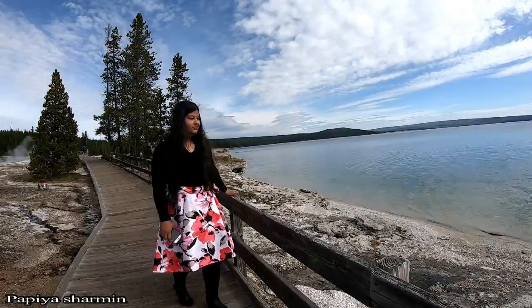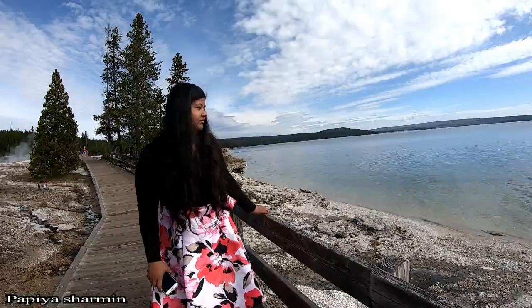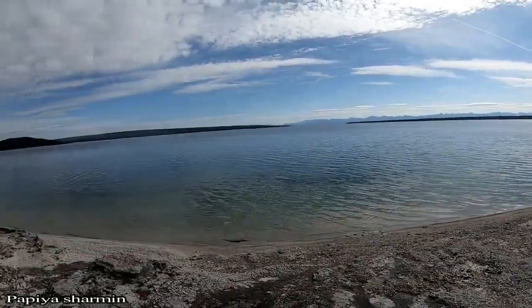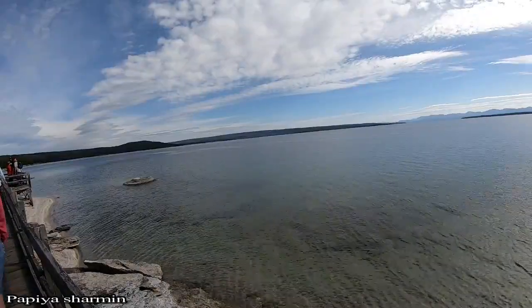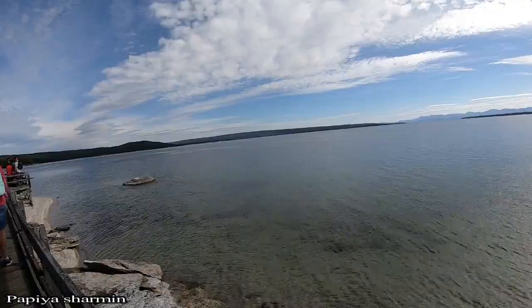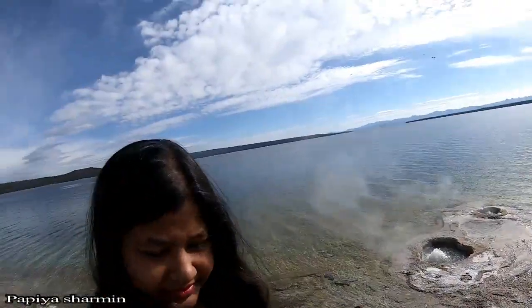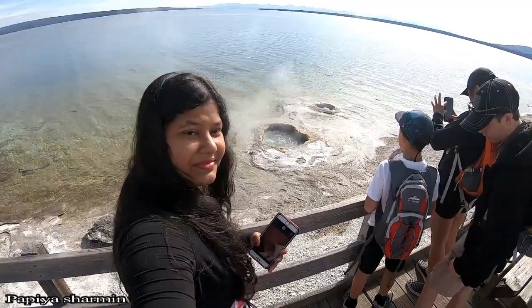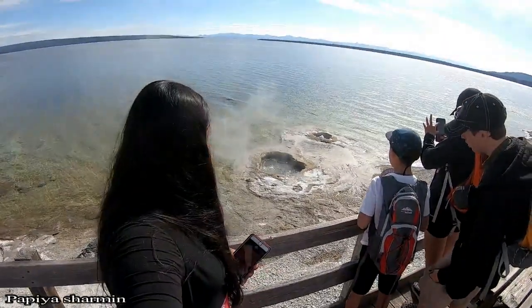But I am very happy that I am here. Here is the Yellowstone Lake — the most amazing lake I have ever seen. The lake is really, really beautiful. And here is the Lake Shore Geyser, just in front of me.